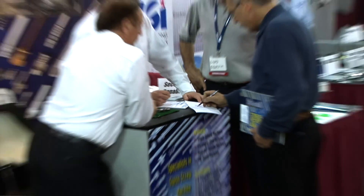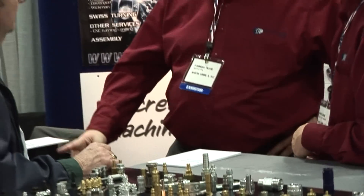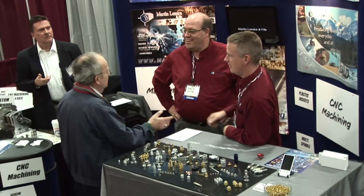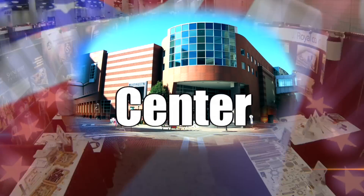You can see what's new in manufacturing, and you'll be amazed at what you'll learn — especially by the things you never expected to see. This show is a game changer and you can't afford to miss it. Register now for free admission to the Design to Parts Show at the Northern Kentucky Convention Center.